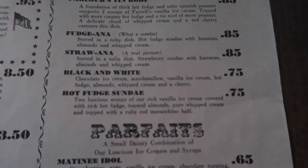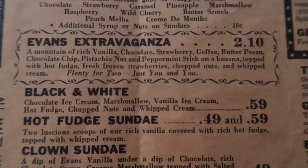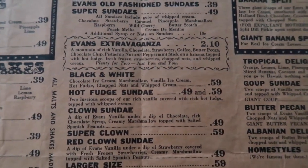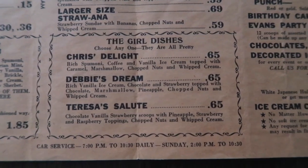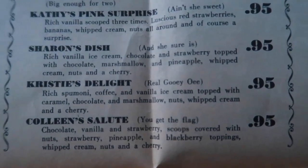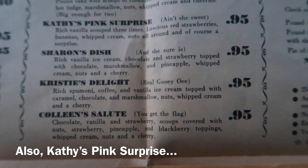If you look right here, you will see the black and white is 75 cents on the Farrell's menu. Going down to the Evans menu, the black and white is 59 cents. The Evans menu could actually be quite old. On the Evans menu, the girl dishes are Chris's Delight, Debbie's Dream, and Teresa's Salute. On the Farrell's menu, these were named after Bob Farrell's daughters: Sharon's Dish, Christie's Delight, and Colleen's Salute. Very similar.